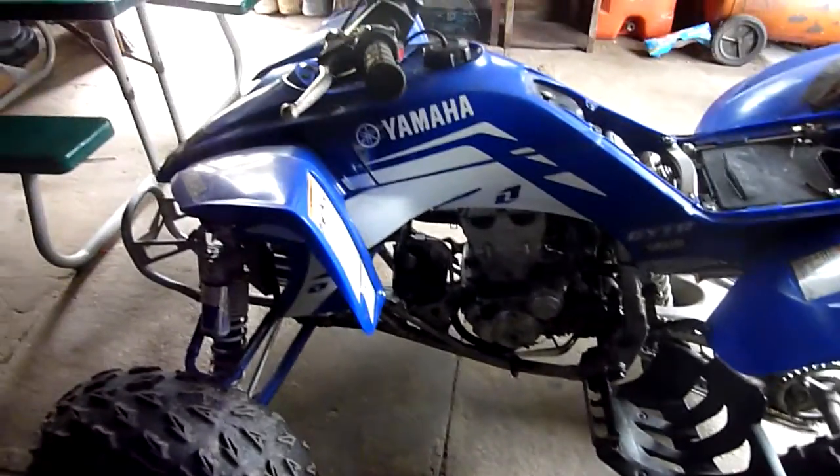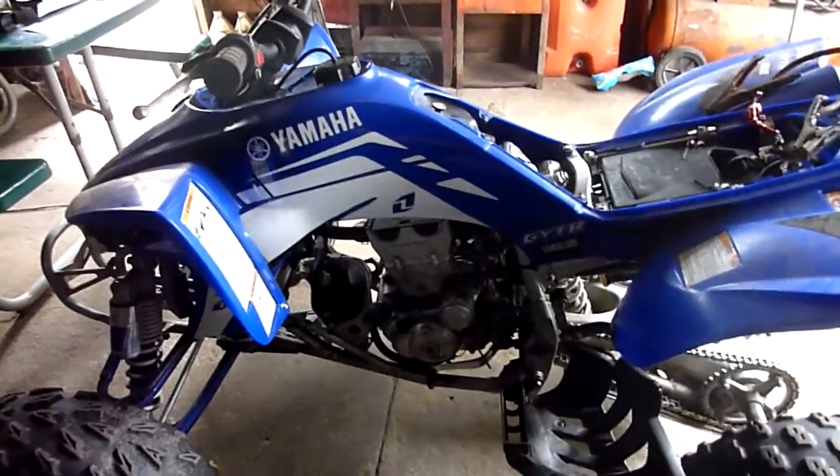I picked up a Honda TRX 450, so this thing just has to go. $2400 as is.